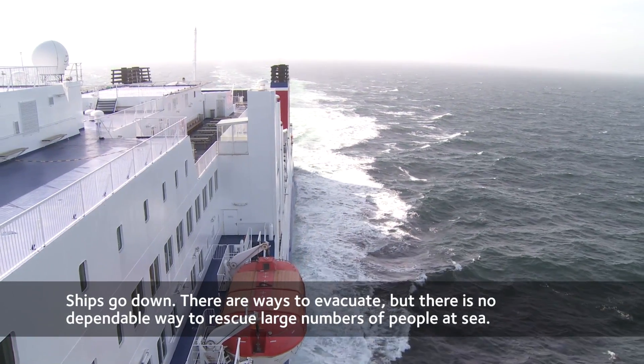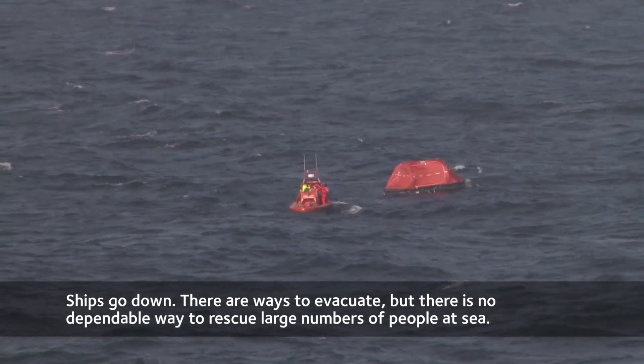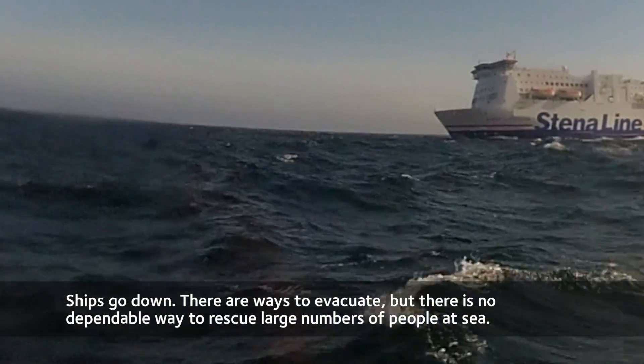Ships still go down, and when they do, there are ways to evacuate. But there is no dependable way to rescue large numbers of people at sea.